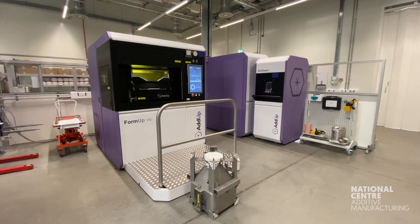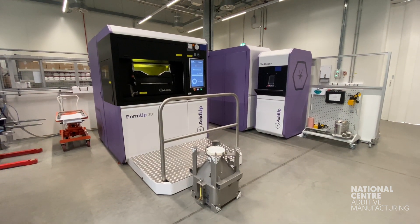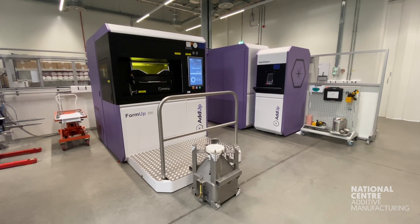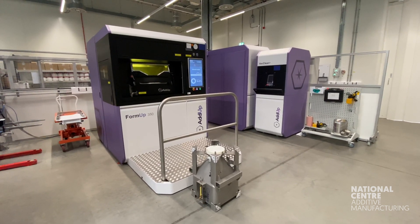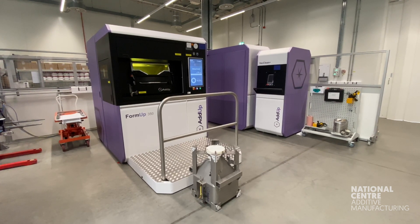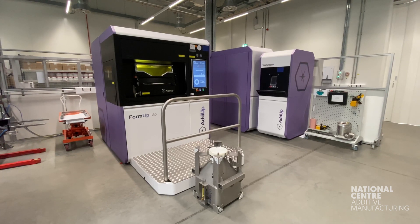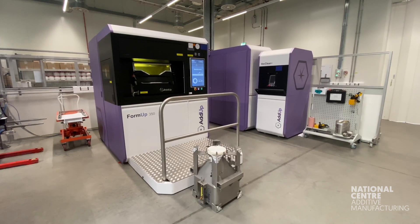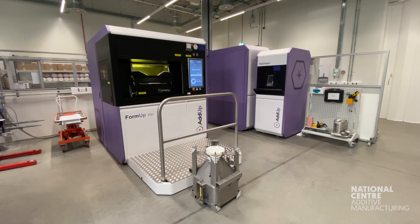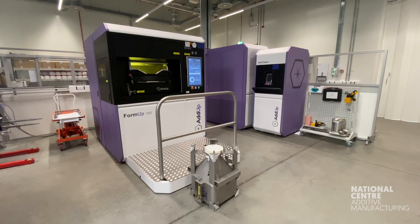It also has a filter module to the right which can extend the service life of the filters up to one year — good because that means less touching of filters for operators. It also has an autonomous powder module that integrates vacuuming and sieving, which recycles the powder and feeds it directly back into the machine.